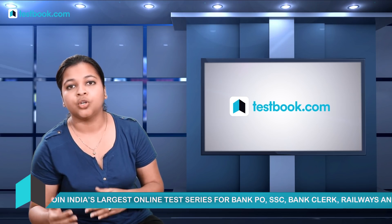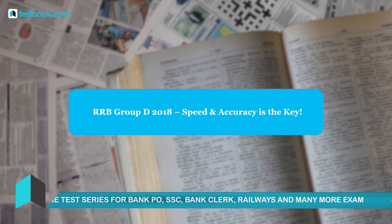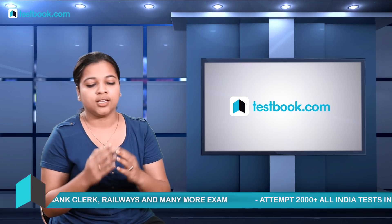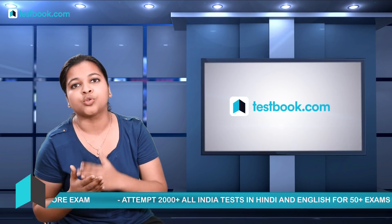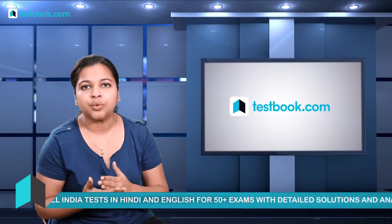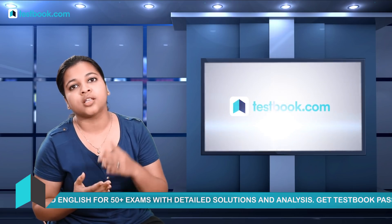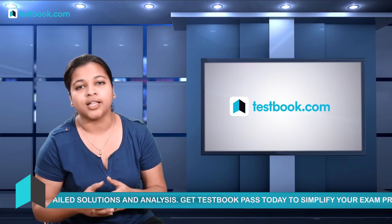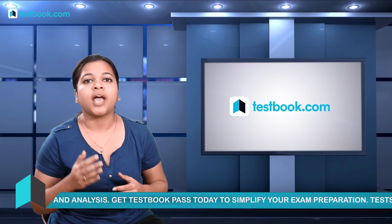After taking online mock tests, you'll realize that speed and accuracy are where the game is. You have 90 minutes to solve 100 questions, so you need to be very quick and accurate. Accuracy is especially important because of the one-third negative marking — you cannot randomly answer questions you are not confident about.